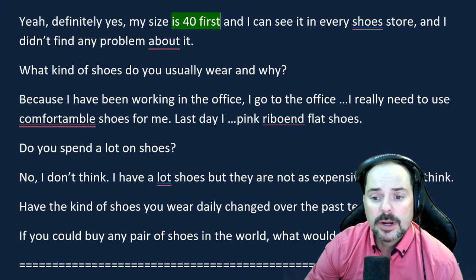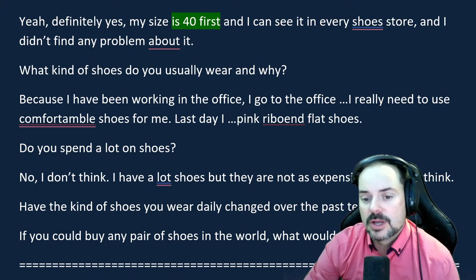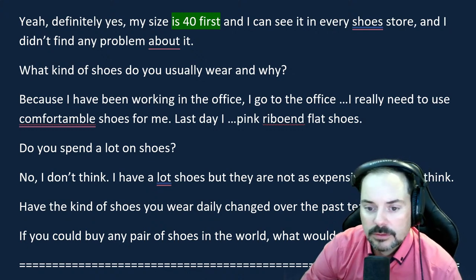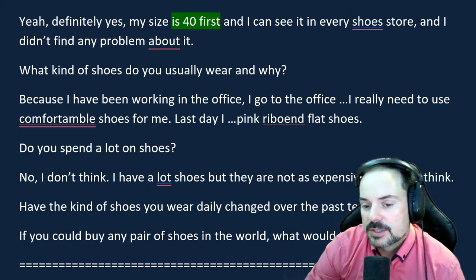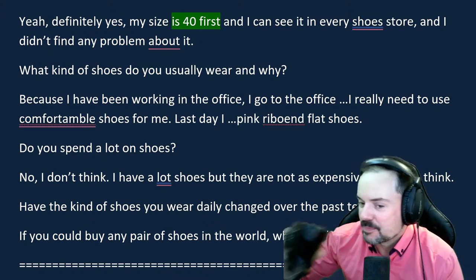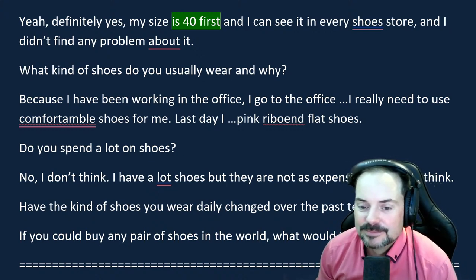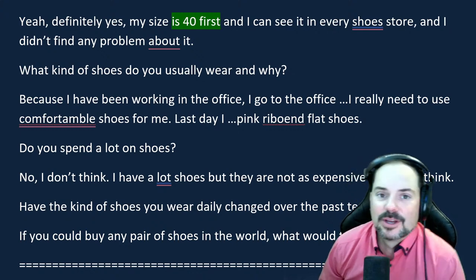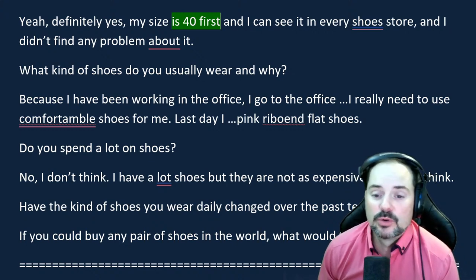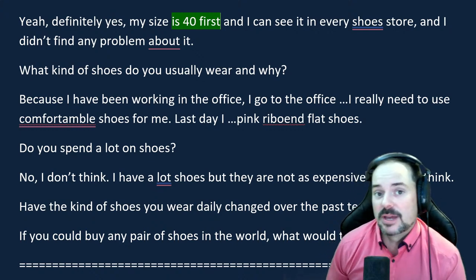The question about what kinds of shoes Dwi wears was a little wordy but overall very good, with a nice example about a pink ribboned flat shoe for work. Adrian wasn't sure what 'ribboned' meant — Dwi explains it has a line of ribbon attached to the shoe. Important advice: women generally know a lot more about specific shoe vocabulary than men. So if you have a male examiner like Adrian, be careful with very specific shoe terms — make sure to explain them clearly, because the examiner may not know the vocabulary you're using.